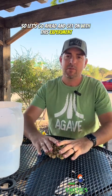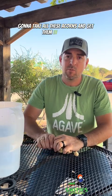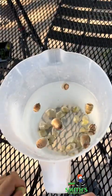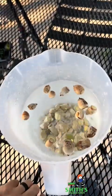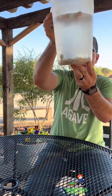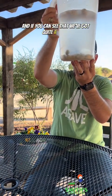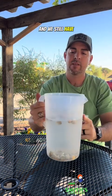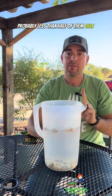Let's go ahead and get on with this experiment — we're going to take all these acorns and get them in water. We've got quite a lot of acorns that have sunk to the bottom, and probably less than half of them are floating up top.